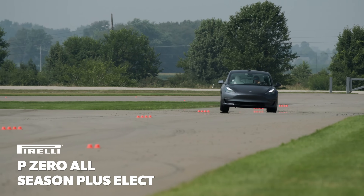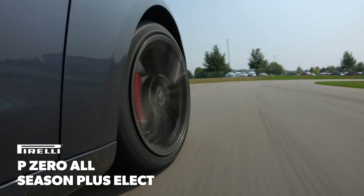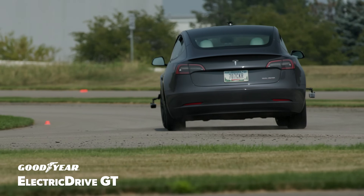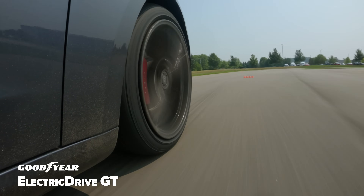Subjectively, our drivers preferred the Pirelli's quick and accurate steering and the way its athletic demeanor made the vehicle feel light on its feet. The Electric Drive GT was a respectable performer as well, but the steering was slightly dull and the understeer-prone dynamics meant it was reluctant to do what our drivers demanded.